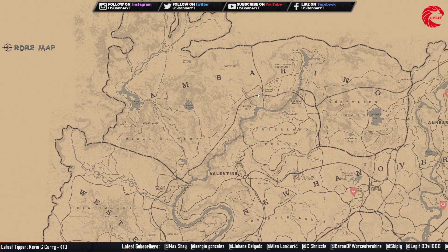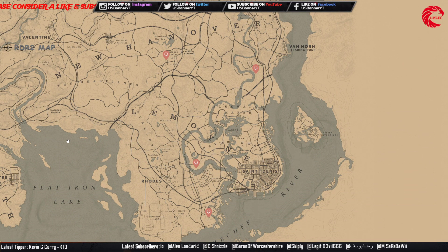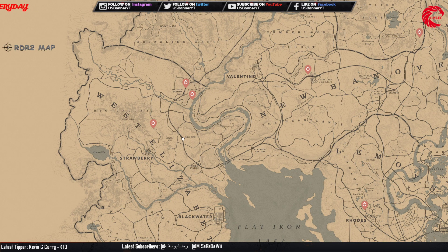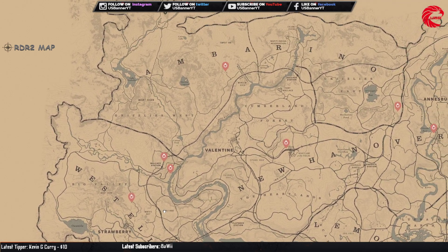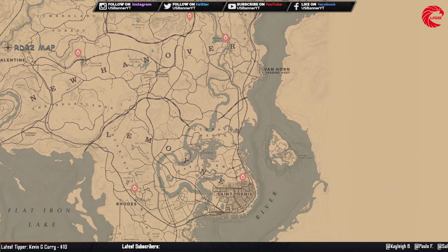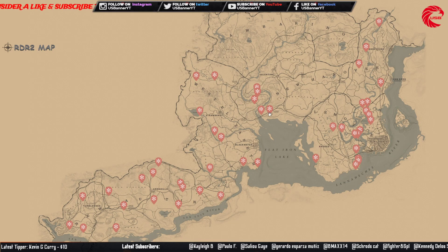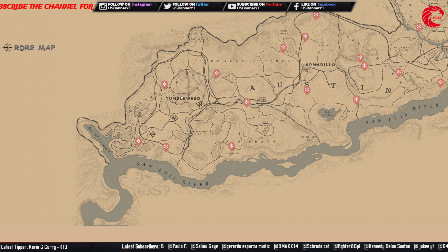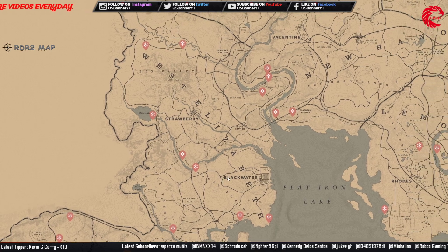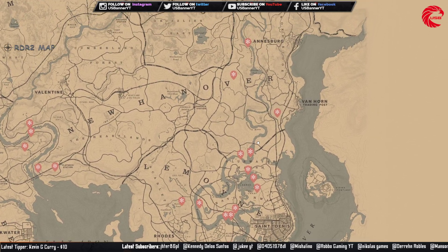The lost jewelry ring set — you can collect this set and sell to Madame Nazar for $378. Here are all the locations. There is also another ring set you can collect and sell to Madame Nazar for $155 each — there is more than one set available.